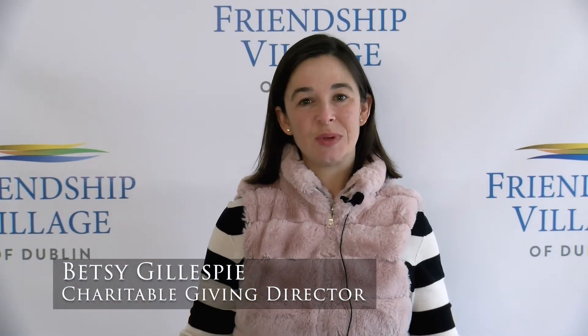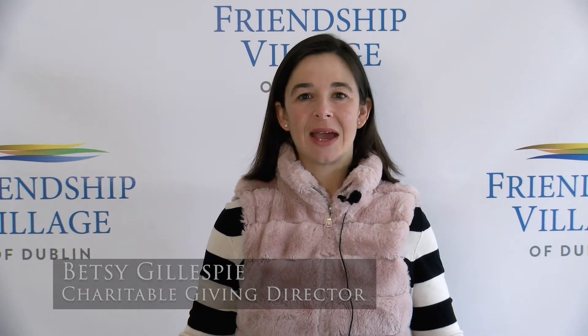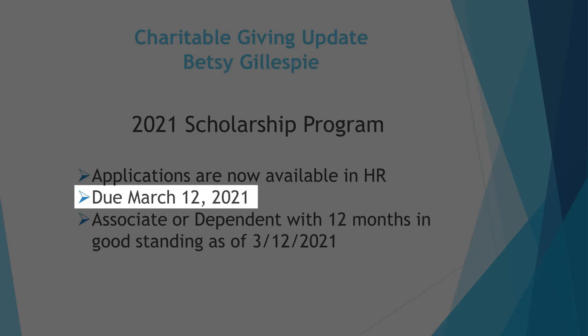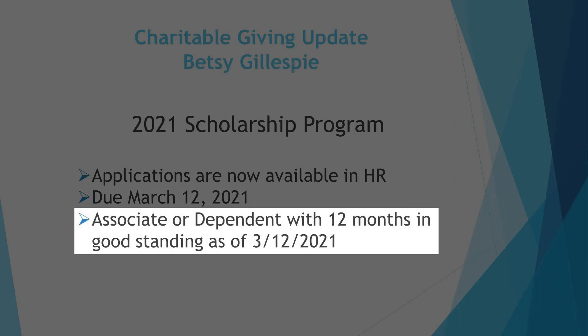Hi everyone, I'm Betsy Gillespie, Charitable Giving Director here at Friendship Village of Dublin. I'm excited to share a quick update about our 2021 scholarship program. We'll be offering scholarships for the 21st year, and thanks to generous support from our donors — who have been especially generous this year — our scholarship program will be able to offer even more scholarships for 2021. Applications are available through our human resources department and will be due on March 12th. If you know an associate or dependent of an associate in good standing, please encourage them to apply.